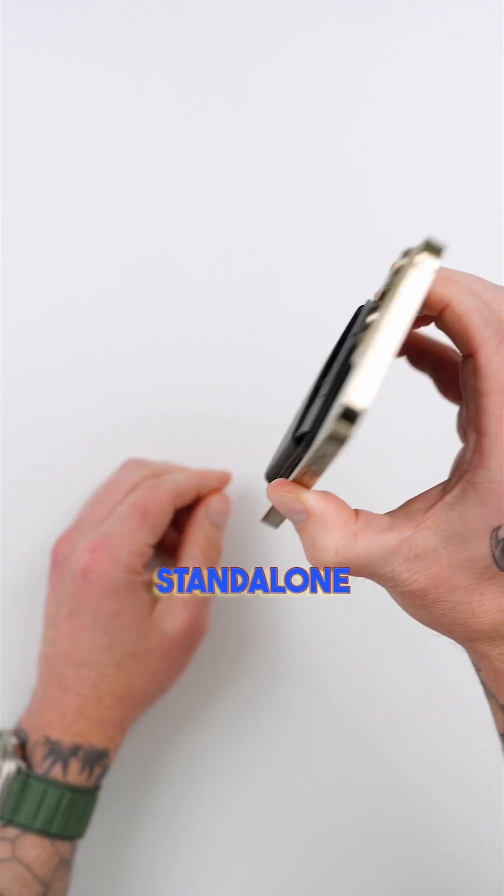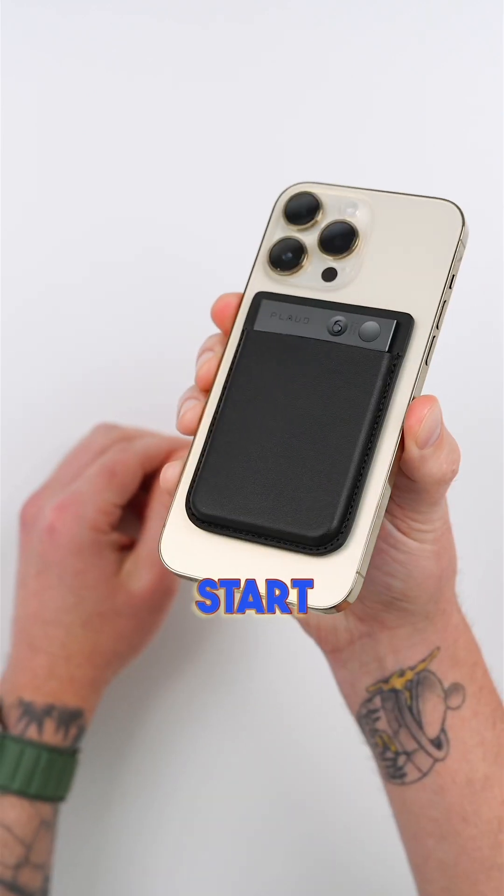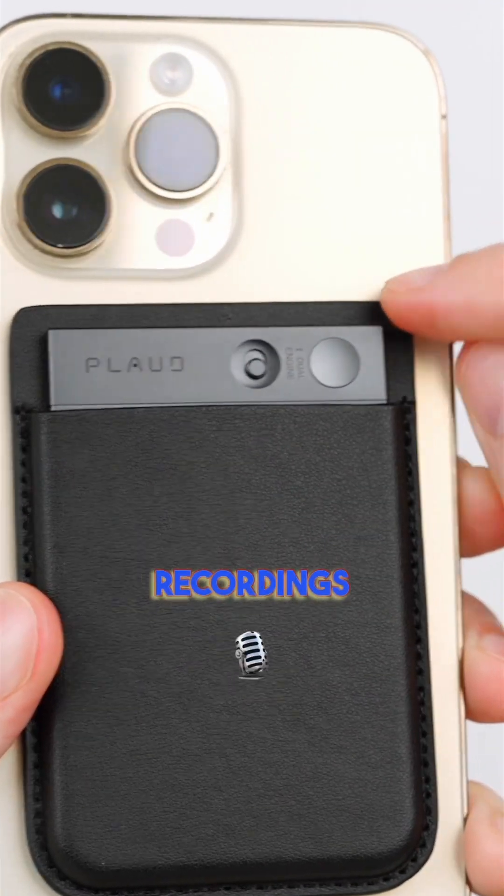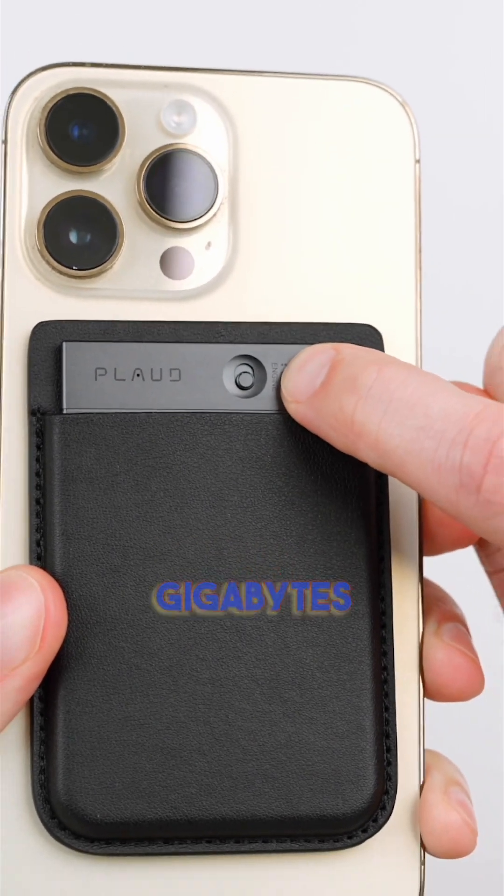You can use it as a standalone discrete recorder and trigger the start and stop manually by pressing this button right here. It saves the recordings internally since it has 64 gigabytes of storage.